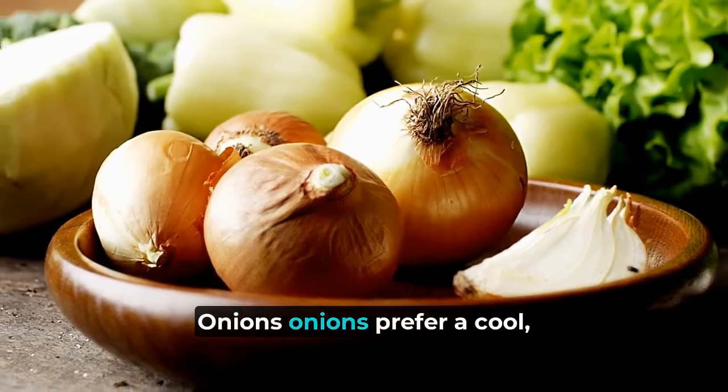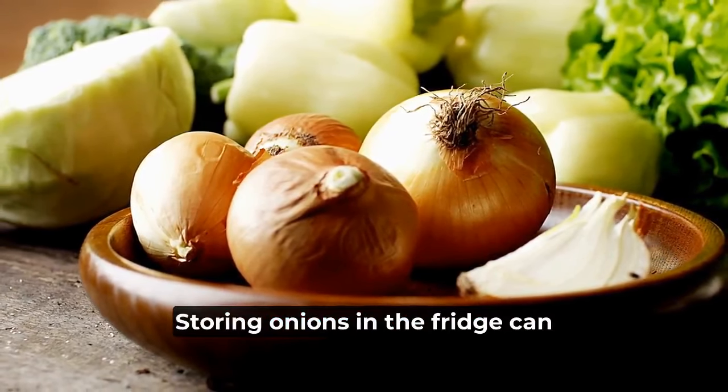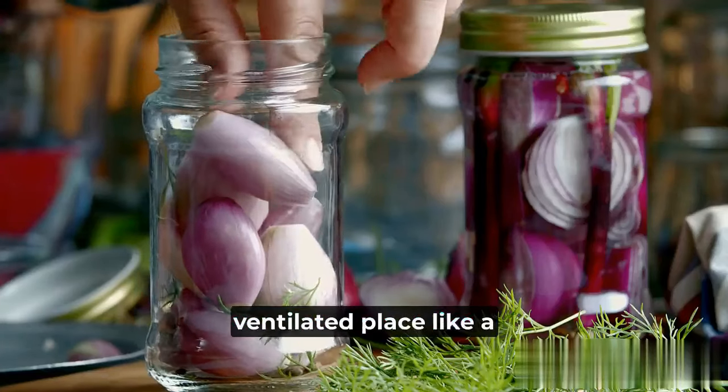4. Onions. Onions prefer a cool, dry environment as well. Storing onions in the fridge can make them mushy and cause them to spoil faster. Keep your onions in a well-ventilated place, like a pantry or cupboard.